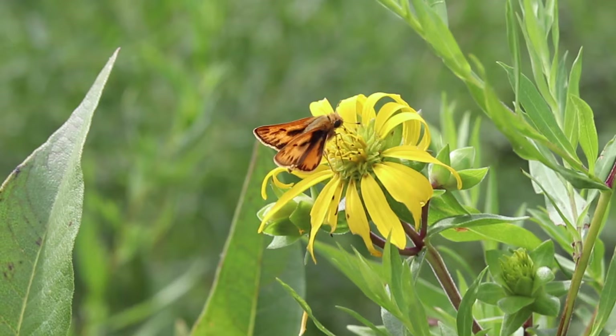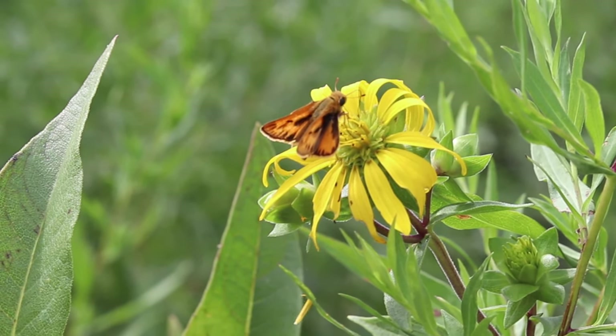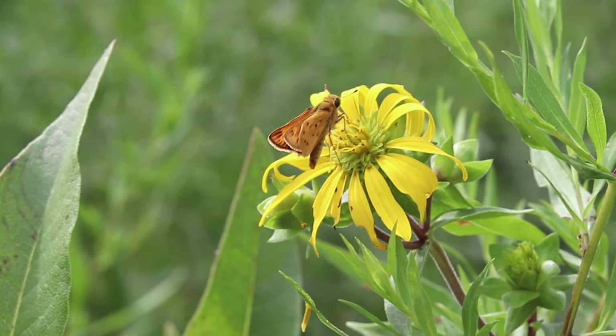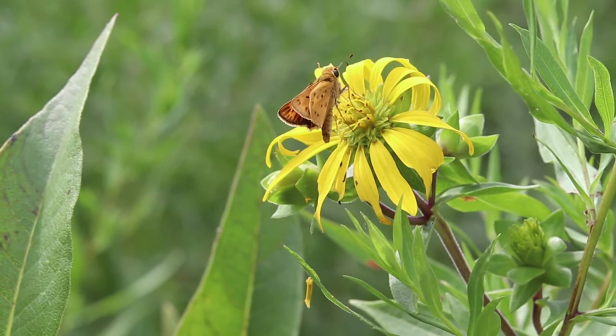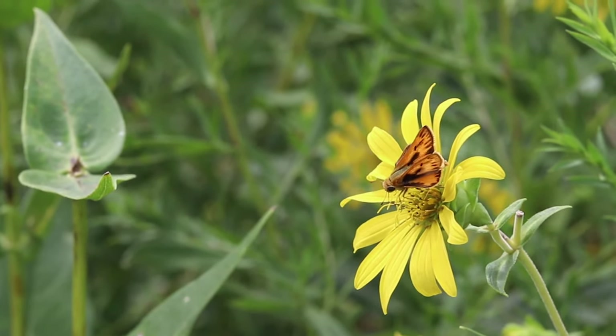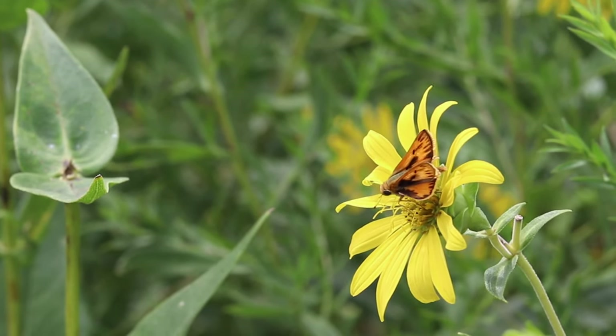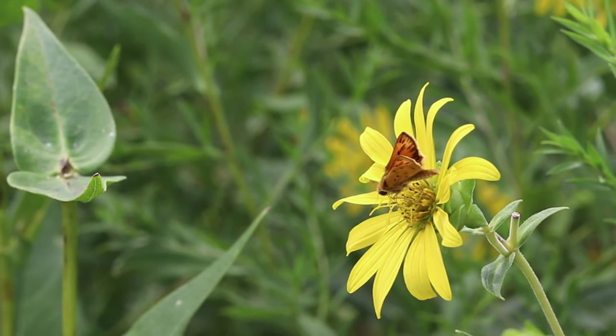This one's called a fiery skipper and they're really interesting because we're on the northern edge of their range. They can't survive the winter here, so they have to migrate up north every year. As the years go on, we're potentially seeing more and more of them every year, and by tracking their populations we can maybe track the effects of climate change.